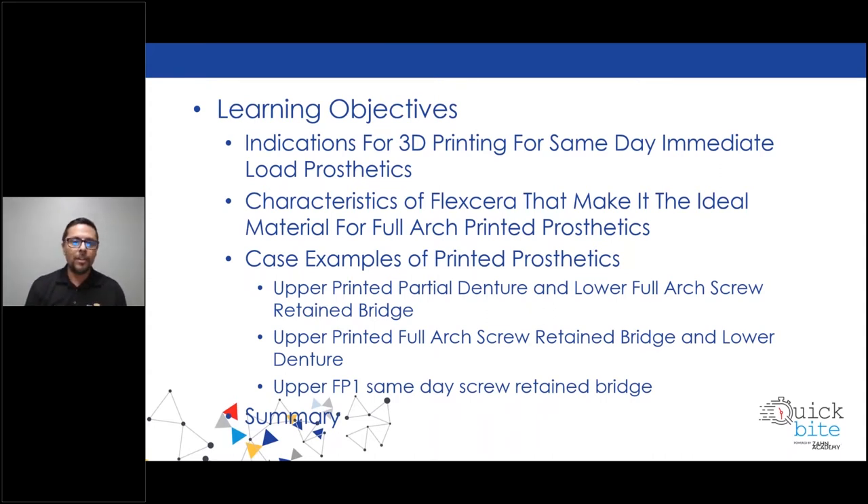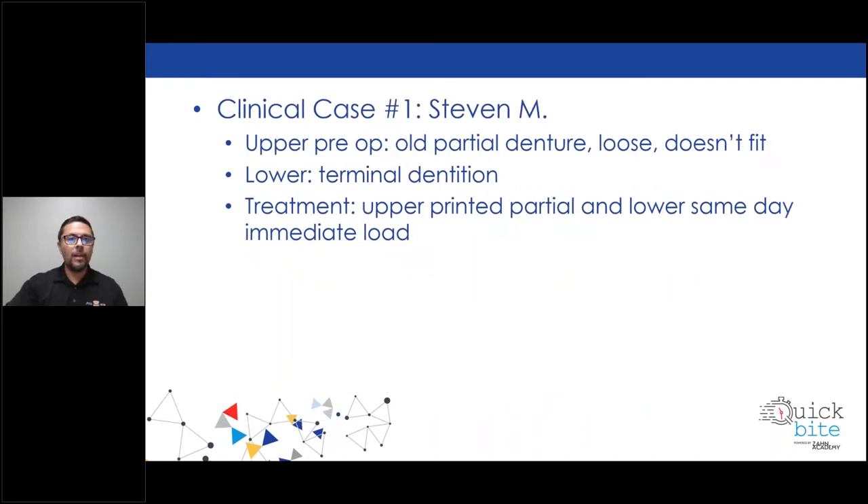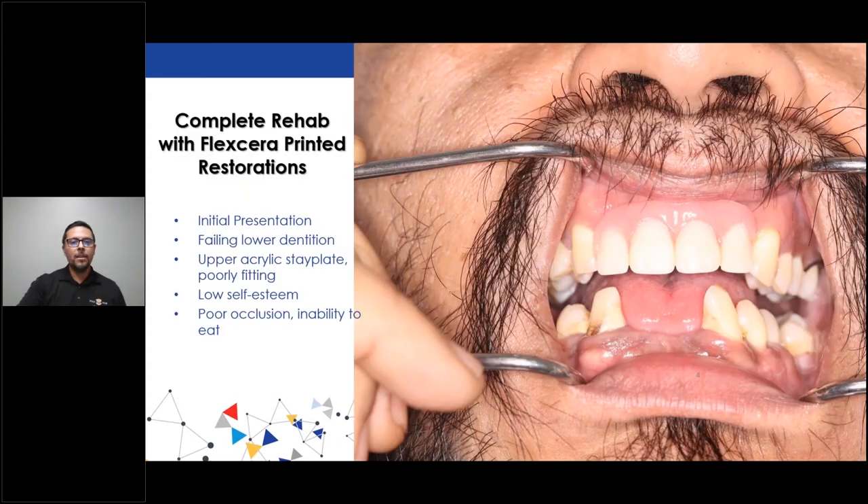What we're going to talk about is an upper printed partial denture and lower full arch screw-retained bridge. The other example is an upper printed full arch screw-retained bridge and lower overdenture. And the last case is our upper FP1 same-day screw-retained bridge. Clinical case number one — this patient's name is Steve. He came in with an upper pre-op as an old partial denture, very loose fitting and didn't fit. His lower was basically terminal dentition, meaning it needed to come out. He had bad infection causing major health issues. The treatment was upper printed partial and lower same-day immediate load.